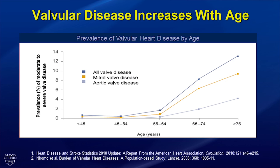Mitral regurgitation is the most common type of valvular heart disease in the United States and increases with age. More than 9% of patients over age 75 have moderate or severe mitral valve disease.